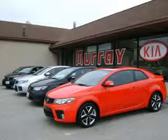Hello and welcome to Murray Kia. Murray Kia is home of the largest selection of certified pre-owned Kias in the area. We are located on Ridge Pike in Conshohocken, just off the mid-county exit of the PA Turnpike, minutes from 76, 202, and the Blue Route.